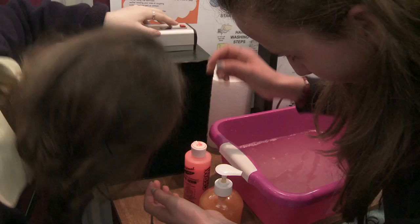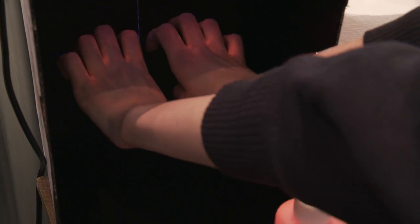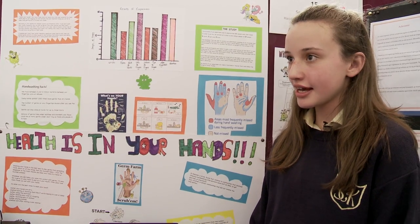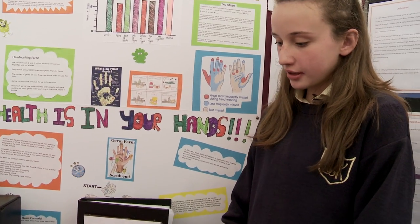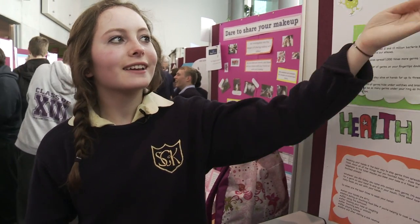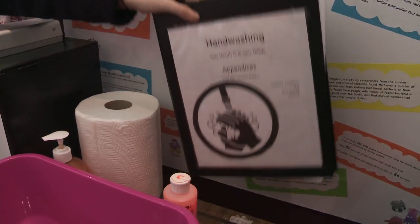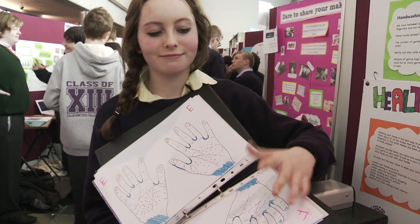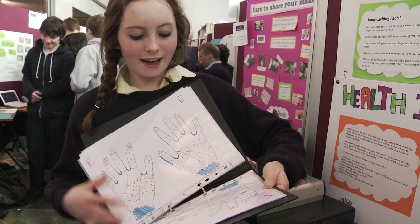We're from Seaman College, Camara, and our project is called Hand Washing: Health Is In Your Hands. Our aim was to see how thoroughly people wash their hands. We did a sample on different age groups of ten people and made a graph to compare them all and see where bacteria appeared most often. We made a folder with ten different copies of hand outlines. For each person we coloured in blue where the most bacteria was, and little speckles where smaller amounts of bacteria were present.